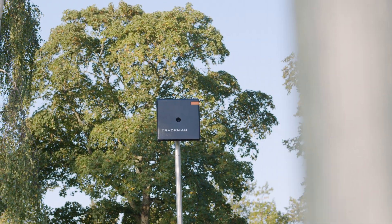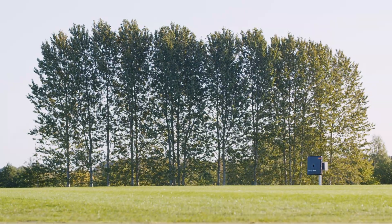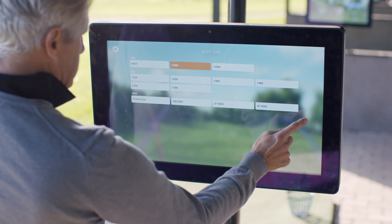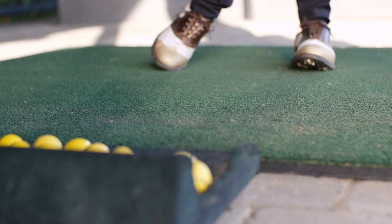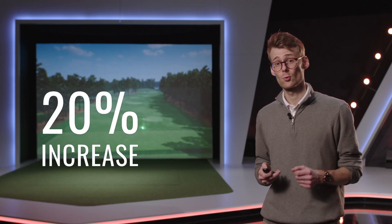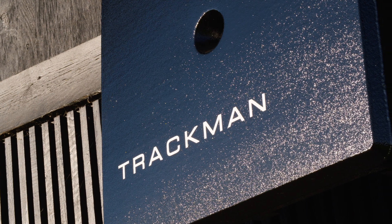All commercial facilities that have invested in TrackMan Range have turned the investment into a great increase in business. Most investment cases are based on an expected 10% increase in revenue to create a decent profit over five years. But all commercial customers have realized a minimum 20% revenue increase, with some of the most successful more than doubling their business.